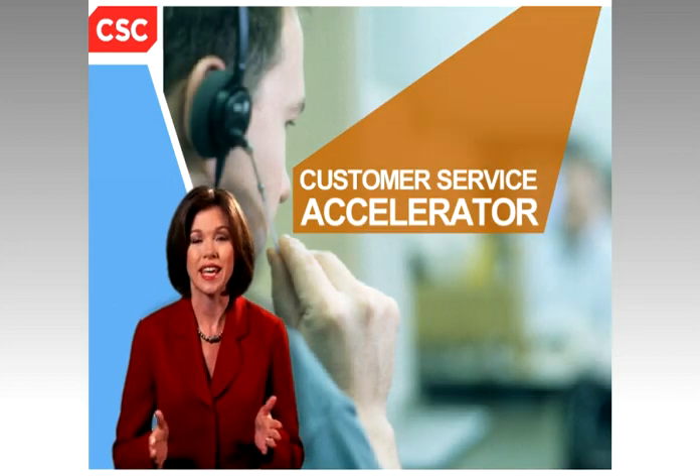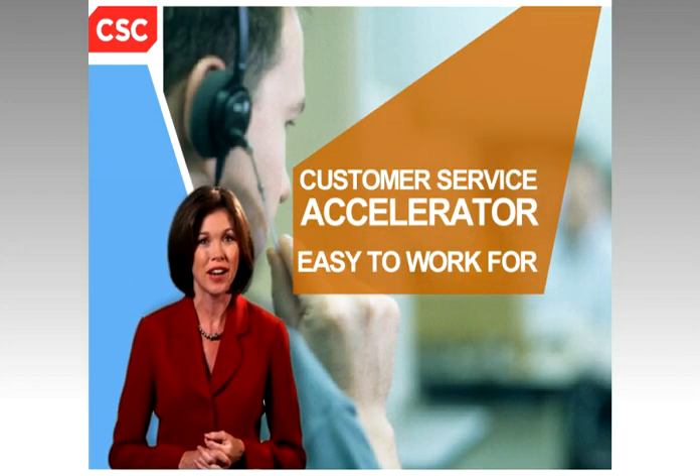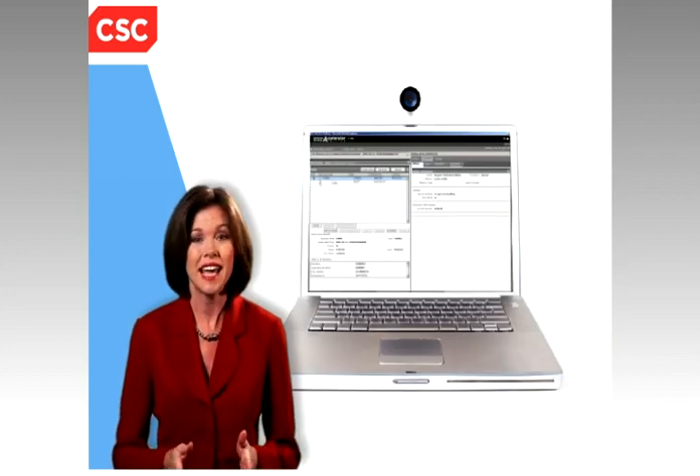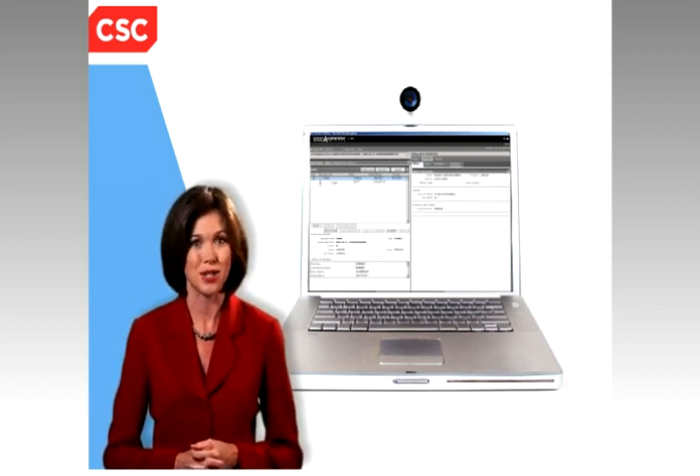It's the one tool that can help your company earn the reputation of being easy to work for and easy to do business with. Want to learn more? Take a tour and see how Customer Service Accelerator helps you deliver superior customer service.